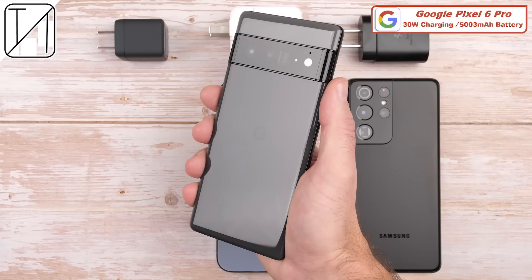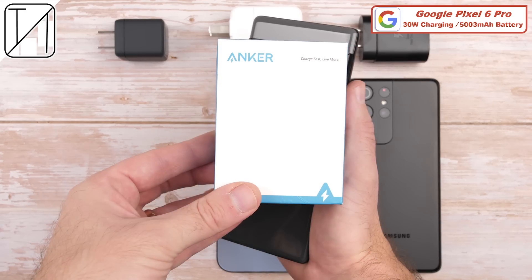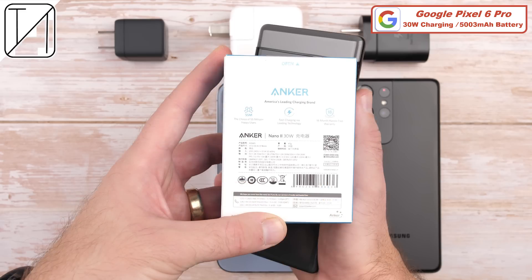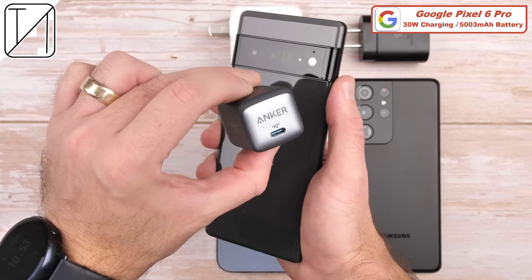The Google Pixel 6 Pro packs in a massive 5003 mAh battery and since the official Google 30W USB-C power adapter has been impossible to get here in China, I managed to get the Anker Nano 2 30W adapter, which perfectly meets the required USB PD, PPS, and 30W specs to fast charge the Pixel 6 Pro just as well as the official charger from Google. Android Authority recently tested the Anker block against the Google one and got identical results.